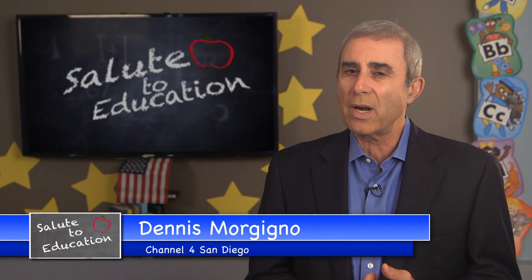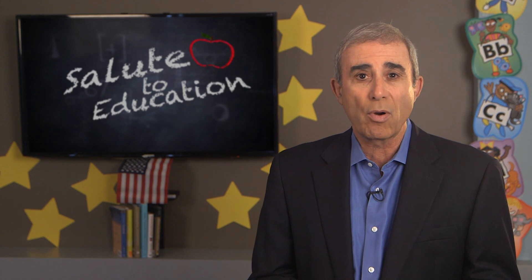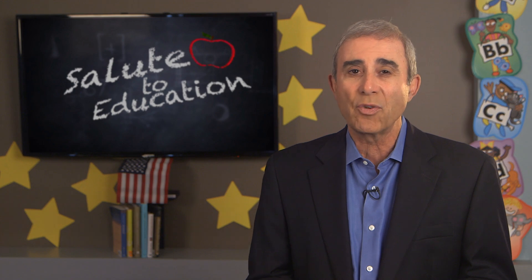Welcome back. Science class is standard in elementary school grades, but when it's taught using hands-on learning, kids absorb and retain more of the information. One South Bay program is taking science from standard to exciting and giving kids a lesson they'll never forget.